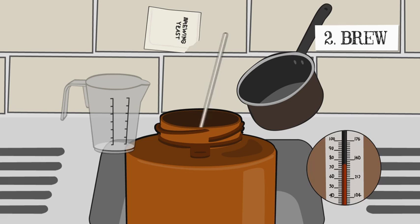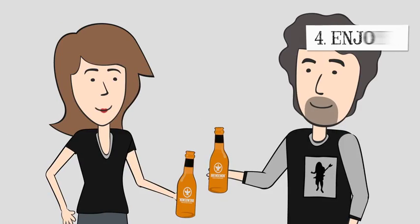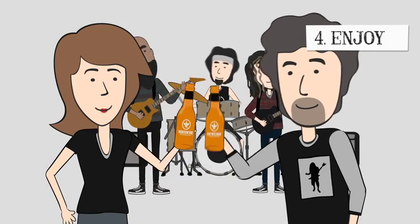Two: Brew. The recipe takes just minutes to prepare. Three: Bottle. Your beer naturally carbonates during bottling. Four: Enjoy. Call your friends and bask in their admiration.